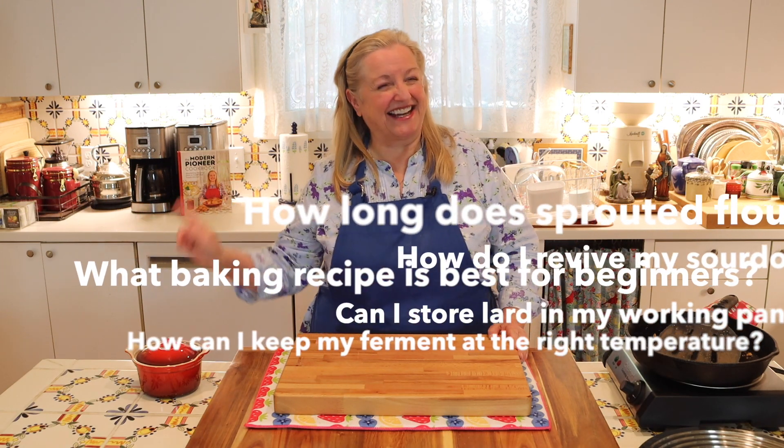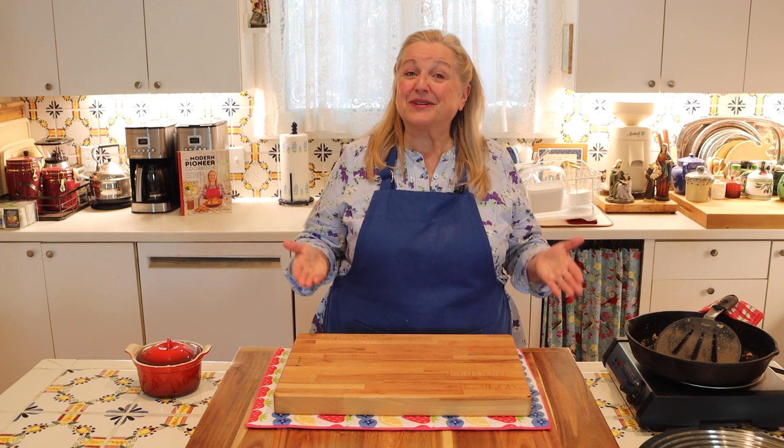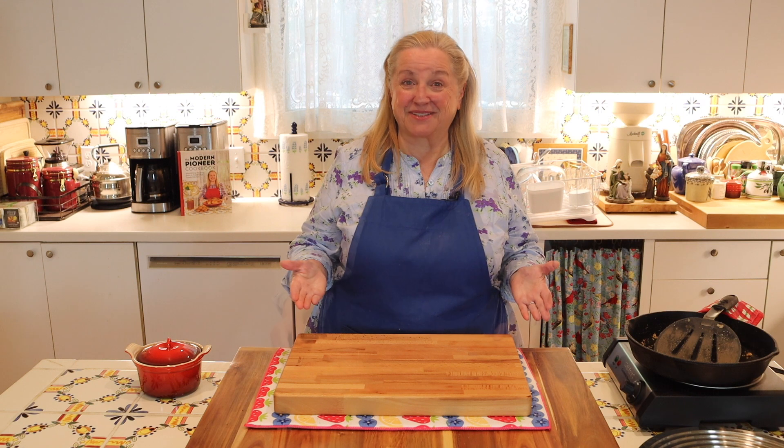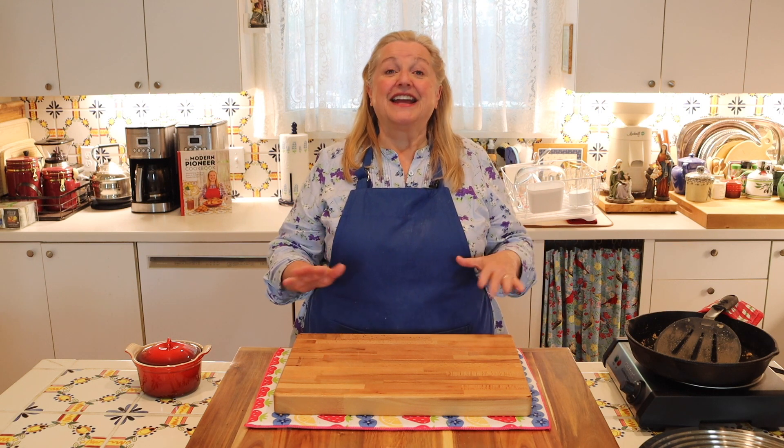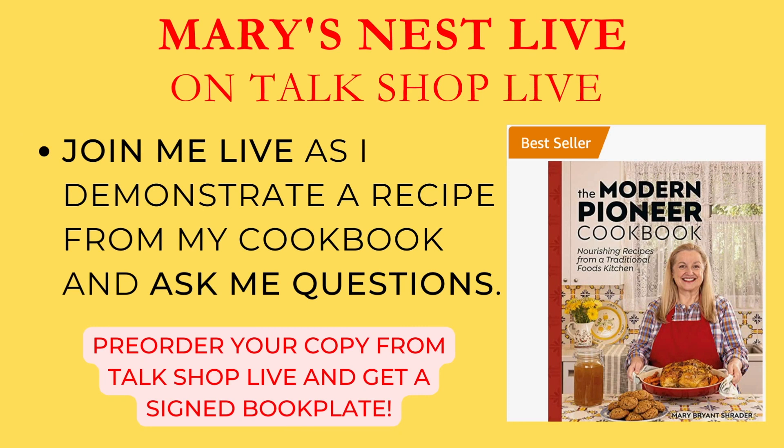At the same time, I'm going to be making a recipe from my new book, The Modern Pioneer Cookbook. And during the live, if you've not had a chance to pre-order my cookbook yet, you will be able to pre-order it during that live and receive a signed book plate.